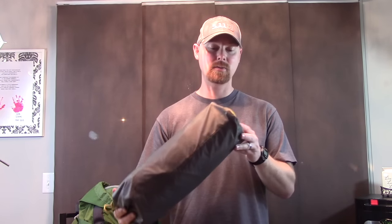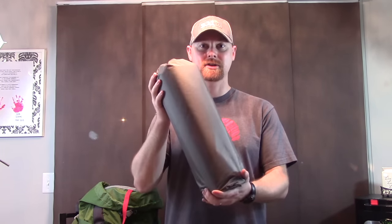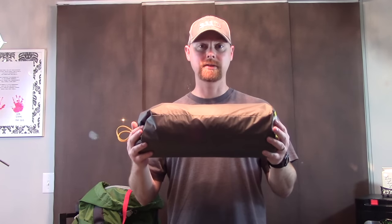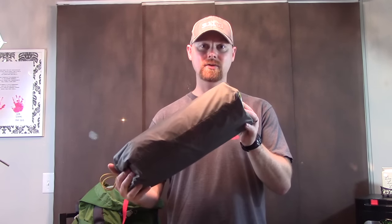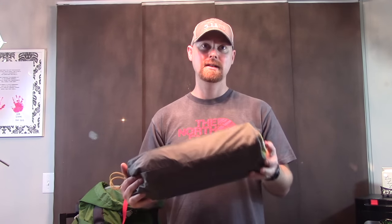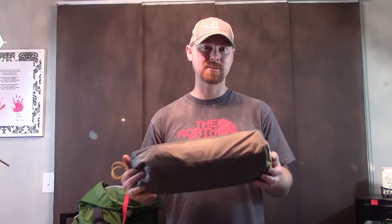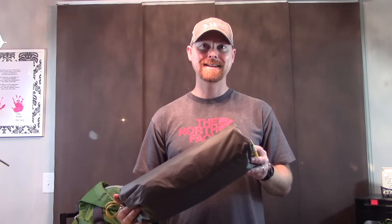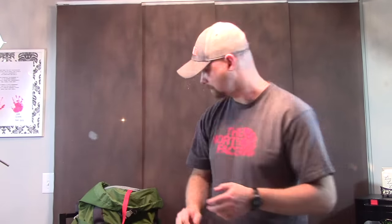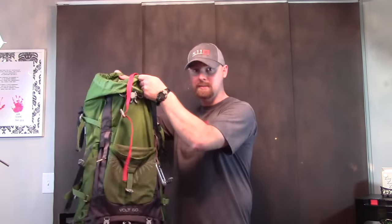I also cut a DIY footprint for the tent since no one locally had the North Face-specific footprint. The tent floor is very thin — maybe 210T nylon — and I didn't want it straight on unknown ground. It probably added an extra half pound, but it's worth it to protect the investment.